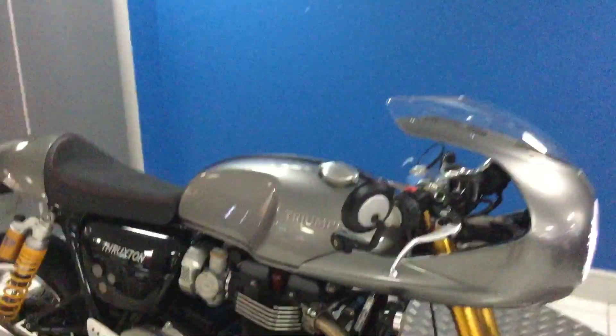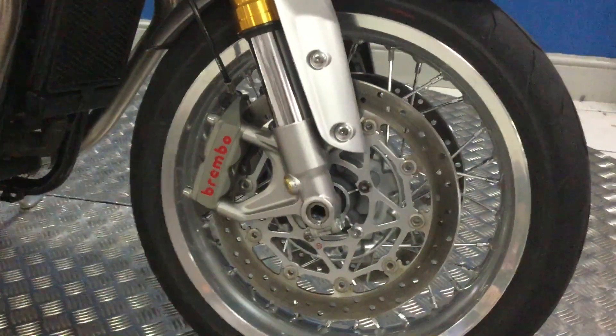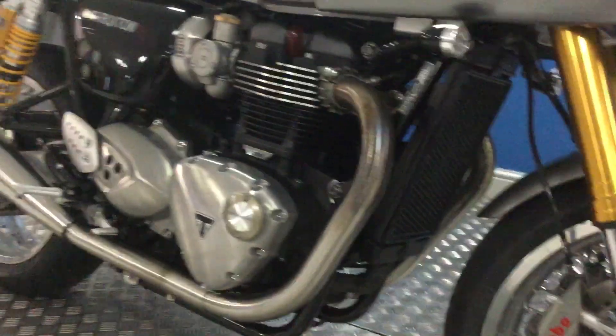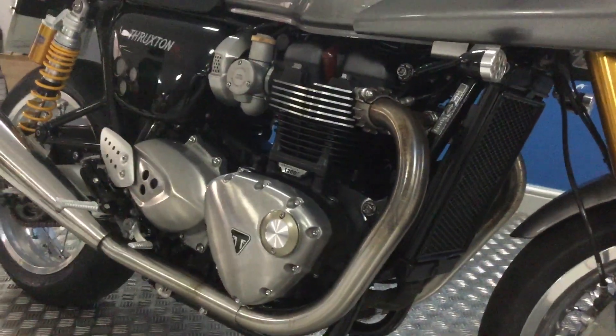The fairing and tank are all in great condition — they're in the ice silver colour. You can see there's a set of Brembos on the front there and the tyres are all okay. The engine's all okay as well.